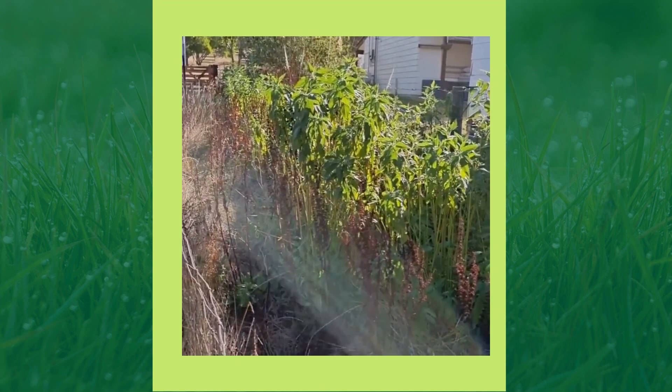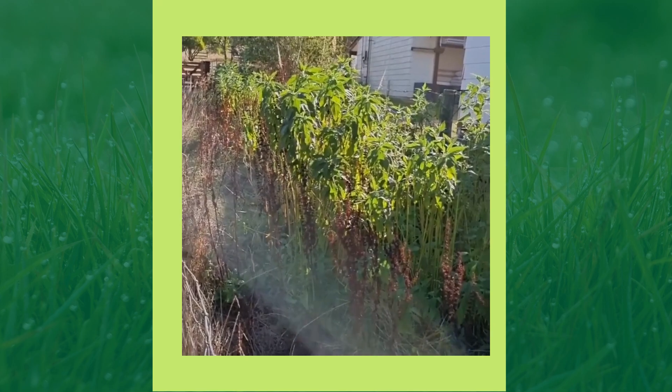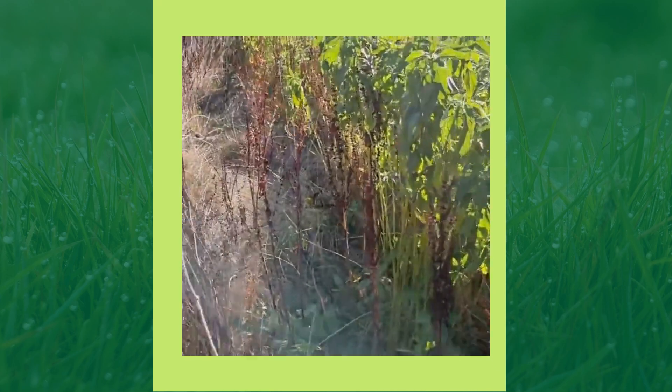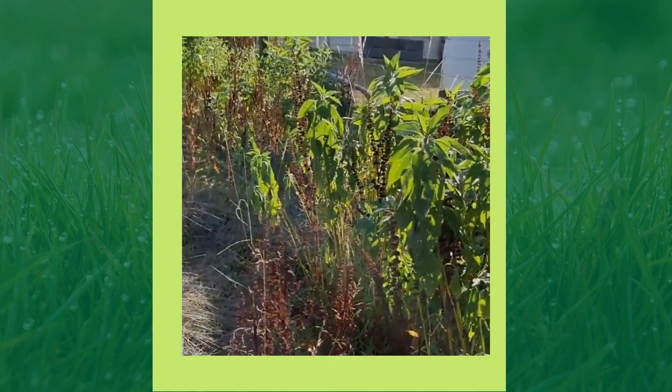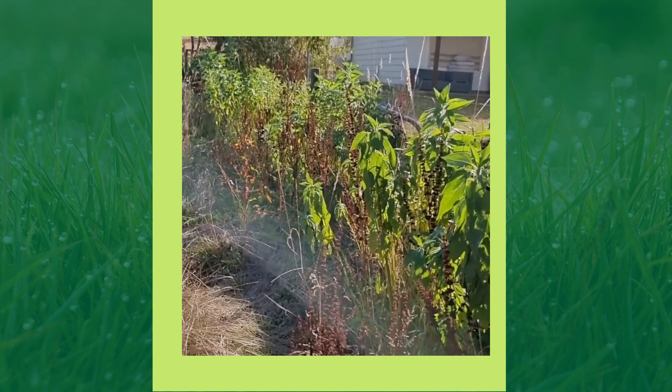I planted them in October 2019 and they've just sprouted and spread. They really are quite invasive, so you do need to bear that in mind if you think about growing Jerusalem artichokes.